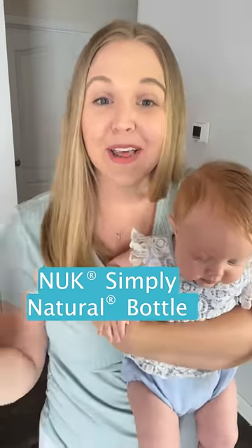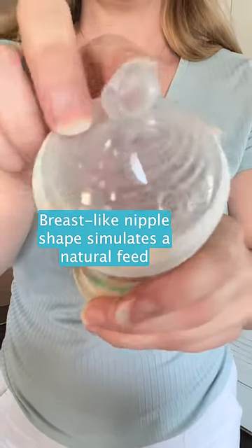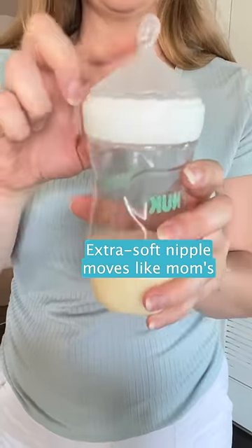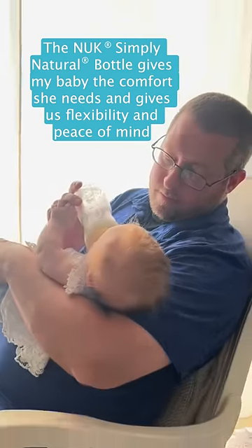I'm so glad we found the Nook Simply Natural Bottle. Its breast-like nipple shape has multiple holes to simulate the most natural feed. The extra soft nipple moves just like mom's, and the safe temp indicator changes color when milk is too hot. The Nook Simply Natural Bottle gives her the comfort she needs,